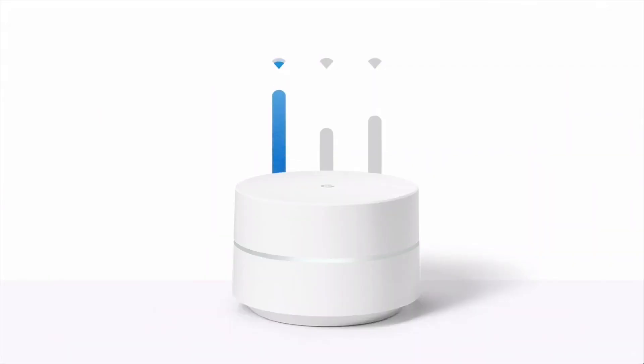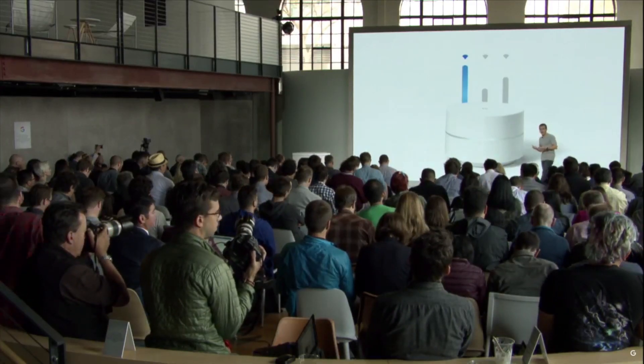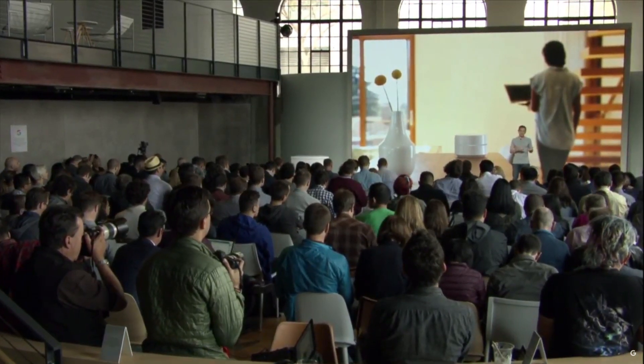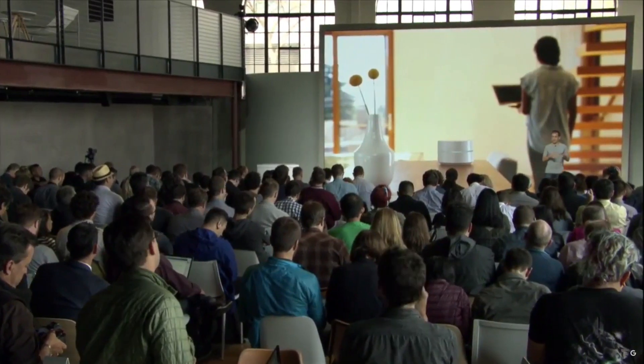On top of great coverage, we've built a feature set called Network Assist that will actively manage and optimize your network behind the scenes, so you don't have to figure out how to adjust your router. Network Assist keeps your signal strong even as you roam throughout the house by intelligently transitioning you to the best Wi-Fi point and placing you on the right Wi-Fi channel to avoid congestion.